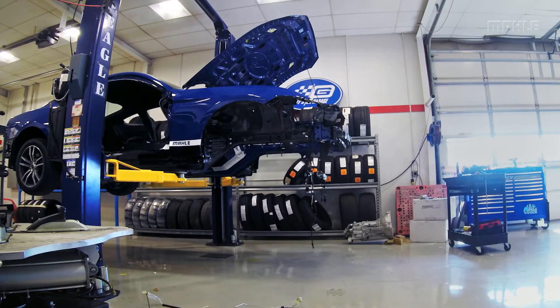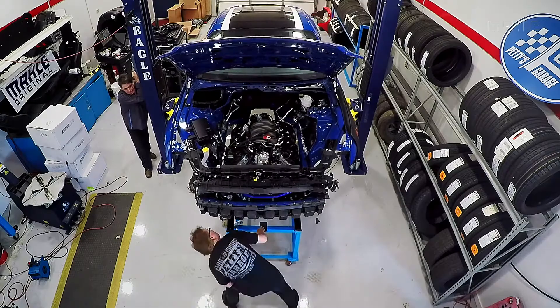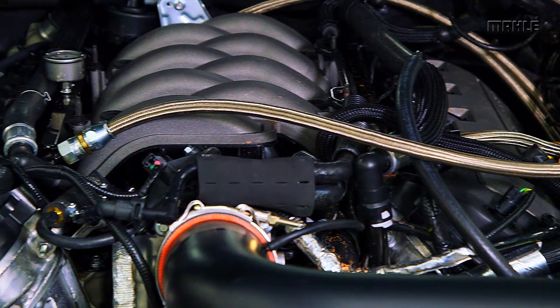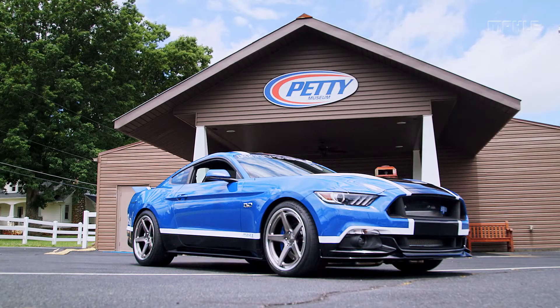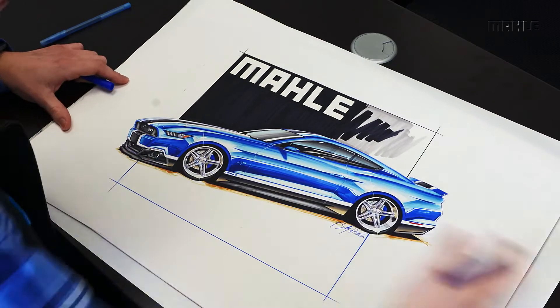Hey everyone, Bogey here — master technician, shop owner, and one of the hosts of the TV show All Girls Garage. The team here at Petty's Garage put together an incredible grand prize for Mala's Drive With the Original promotion: a twin turbocharged 1,000 horsepower Mala Ford Mustang. Today we're going to give you a little preview of just how amazing this car looks both inside and out.